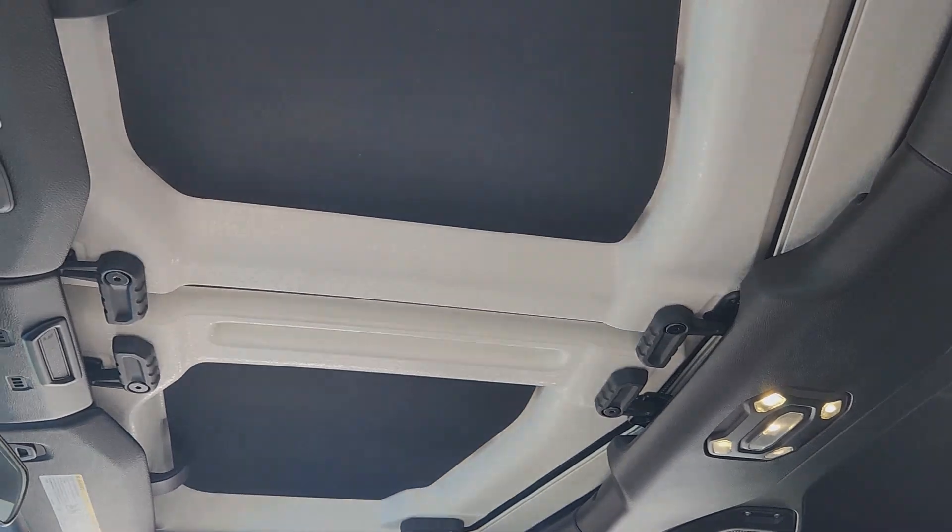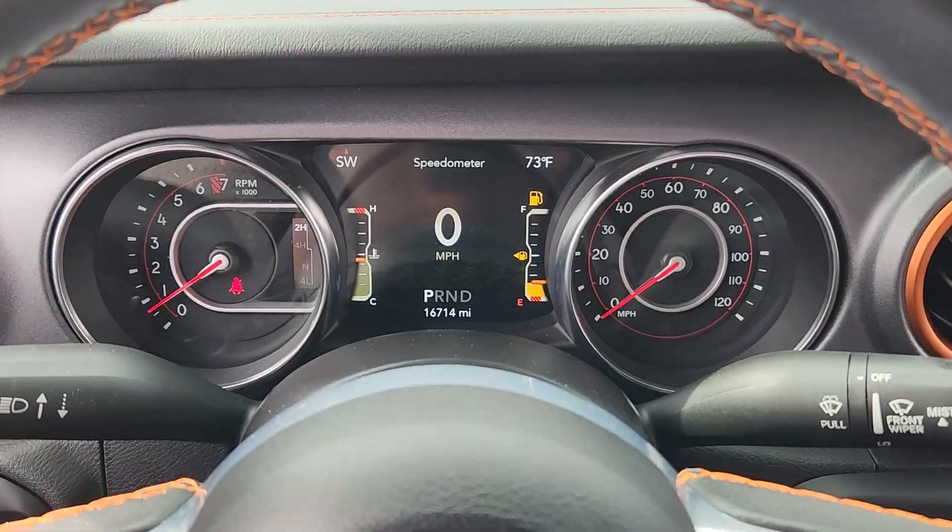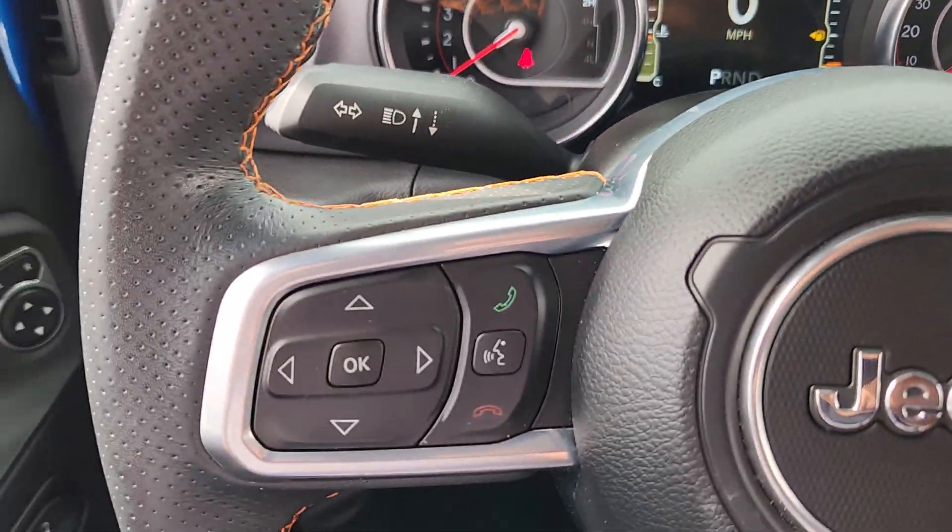The following are some of this vehicle's highlighted options: heated steering wheel, fog lamps, and heated front seat.